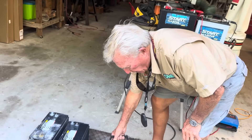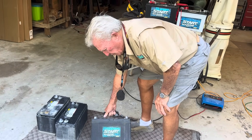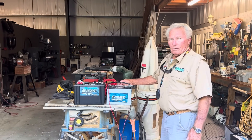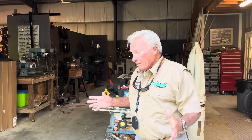I went down and priced them at O'Reilly's. That same standard battery is like $110 to $120. The AGM battery in the same big size is $240 to $250 — so it's twice as expensive, but it lasts twice as long. If you want the best, you're going to have to get an AGM. That's what I suggest.